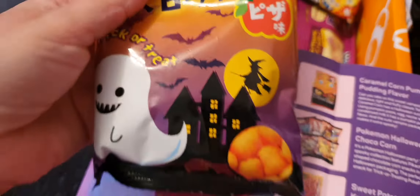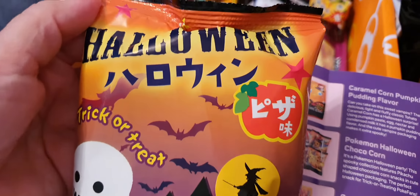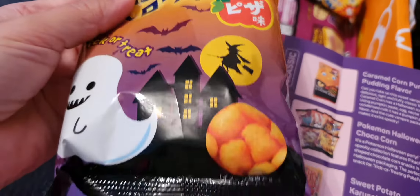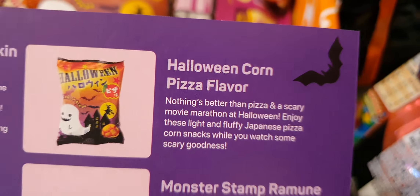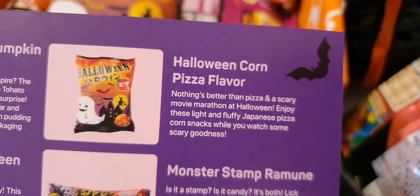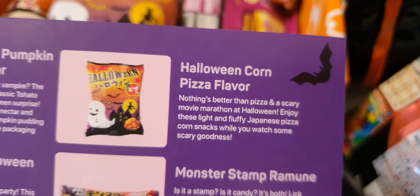We've got this ghosty Halloween trick or treat — looks like a corn snack. It's Halloween pizza flavour! That sounds yummy; I'm looking forward to that one already.